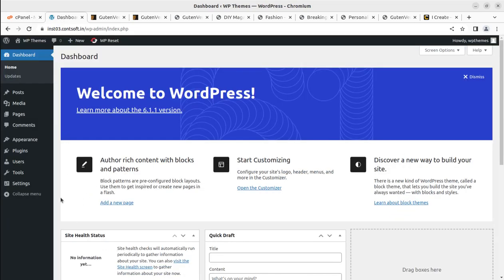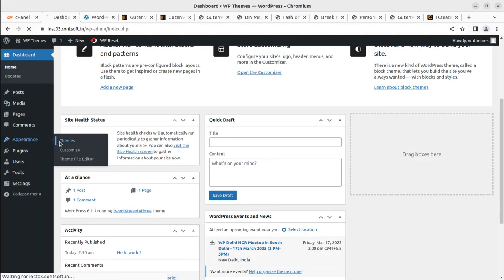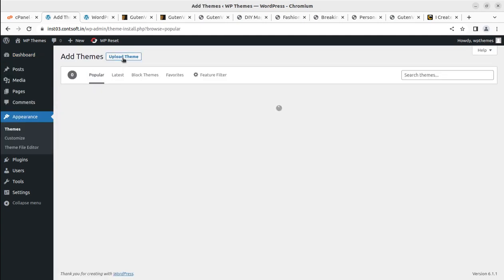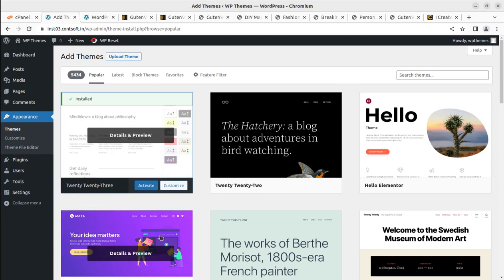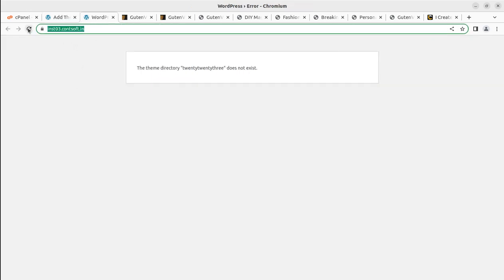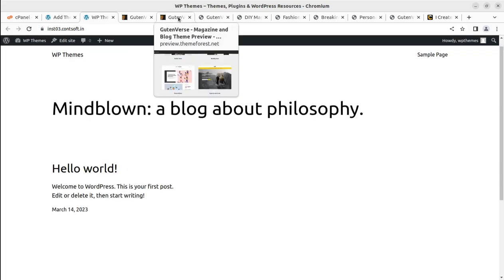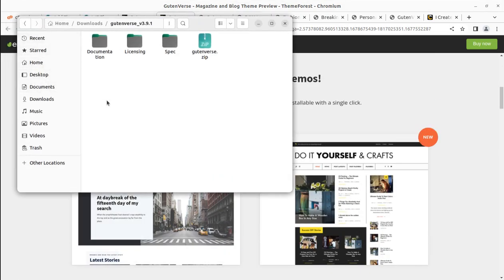I have already done the WordPress installation — this is a core installation running the default 2023 WordPress theme. Let me install the default 2023 theme and refresh the page. Our website is currently looking like this with the 2023 theme, and now we are going to use the Good and Worse WordPress theme.